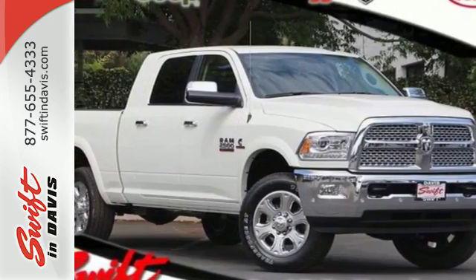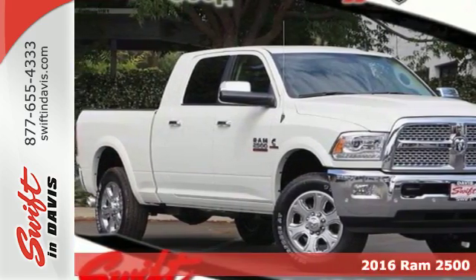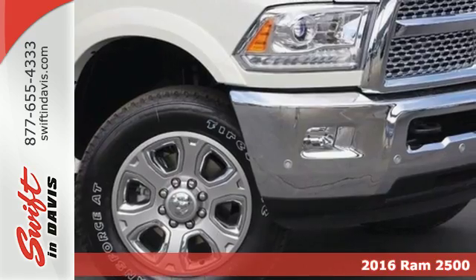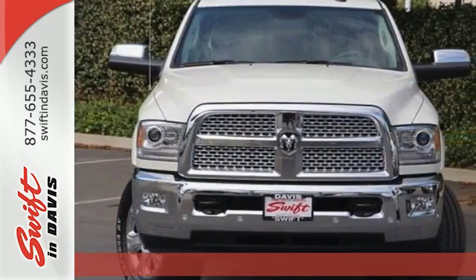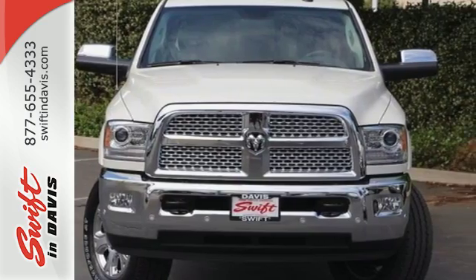It's a 2016 Ram 2500. Tried and true, the 2500 is a machine that is capable of handling your daily grind while delivering comfort and safety too.